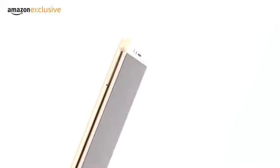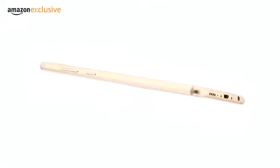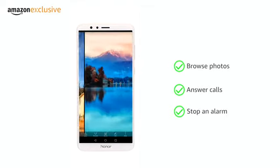The phone has a sturdy metal body with 2.5D glass to give it a premium look and round edges for a comfortable grip. The fingerprint sensor unlocks the phone in 0.2 seconds and lets you click and browse photos, answer calls, or stop an alarm.